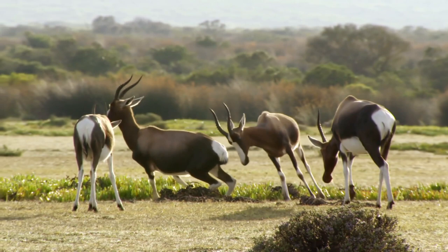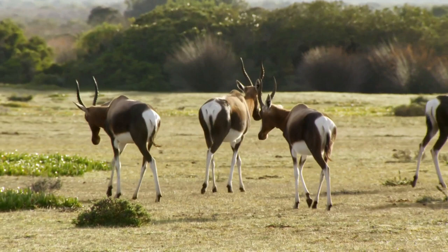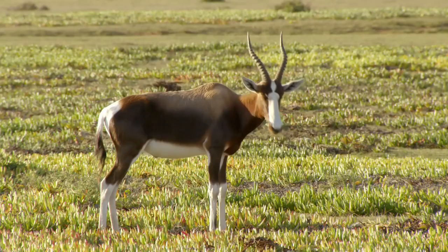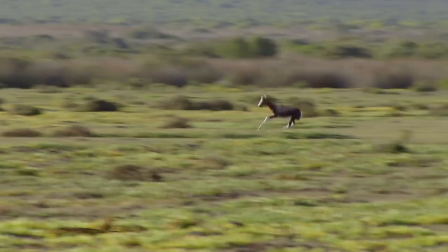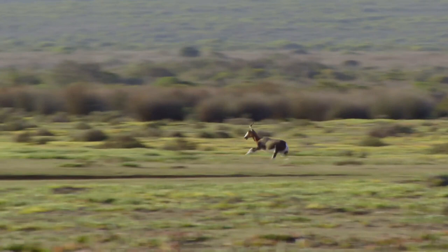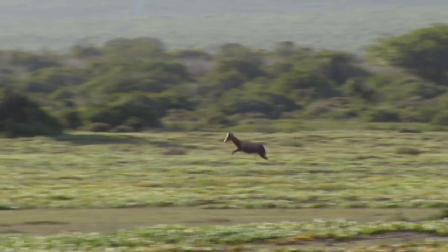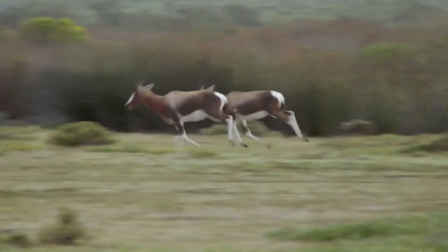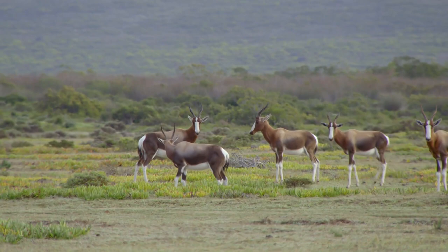Bontebok are starting to get down to the important business of survival of the species. It's mating season, and spirits are high. This female is ready to breed, and the males are starting to show off for her. A young male sprints through a neighbour's territory, displaying his prowess. He's been noticed by the females, but he's also been seen by the resident male. It's a deliberate provocation to the established male's dominance, and it can't go unchallenged. Bontebok showdowns are usually more about displaying bravado than locking horns, but sometimes young pretenders need to be put in their place.